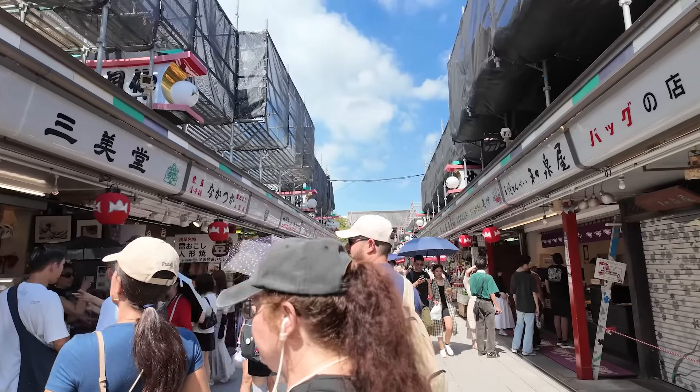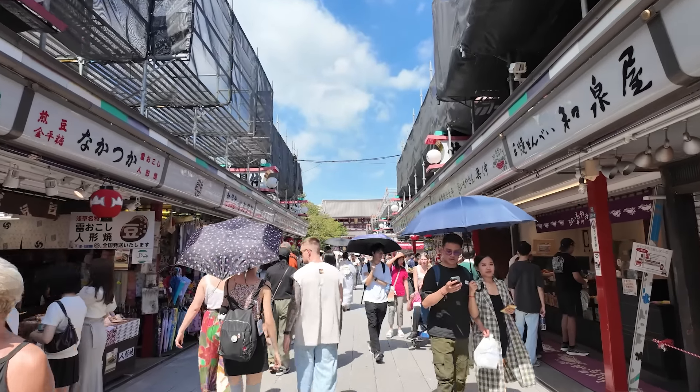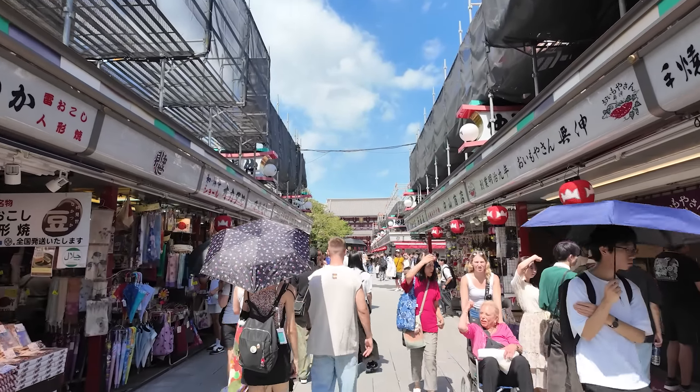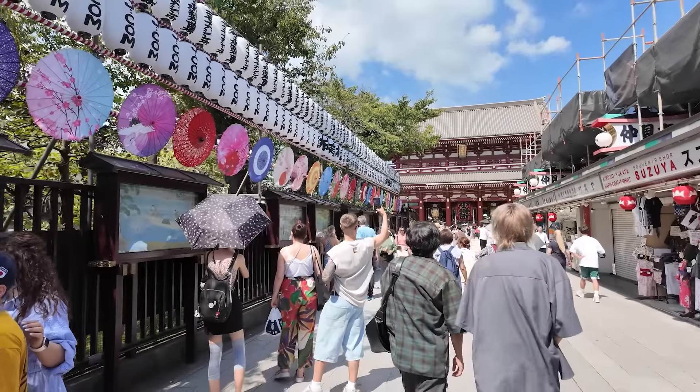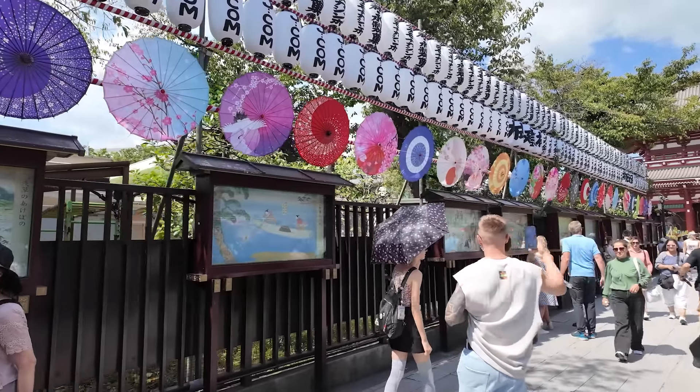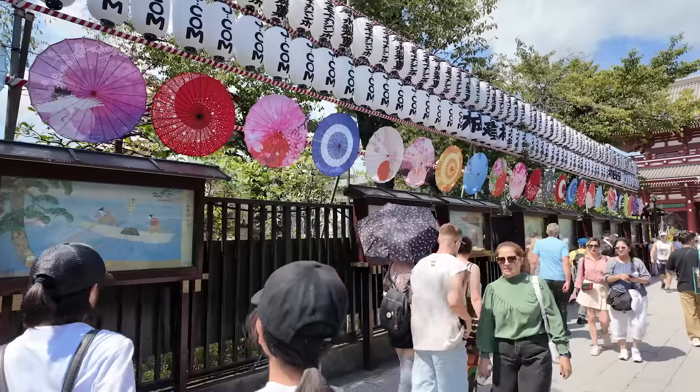All the people wearing kimonos, like this couple in front of us, are rentals — tourist kimonos. Although they're quite nice actually. Another thing you have to try is something called Ningyo Yaki. This is an Asakusa specialty. They look like pancakes with azuki inside, and they are made fresh here, which makes it better than other places.